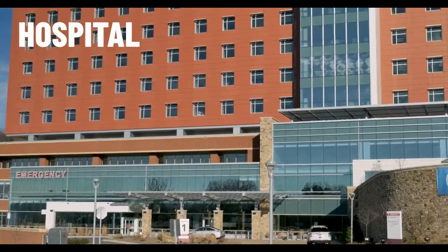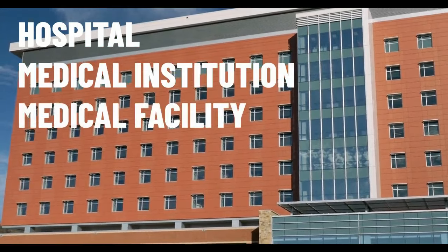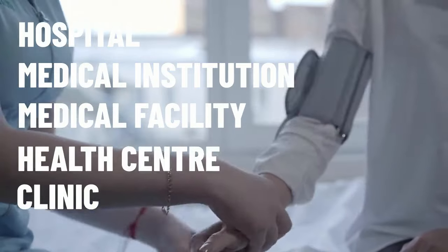First up, let's take a look at some synonyms for the word hospital. We have medical institution, medical facility, health centre and clinic.